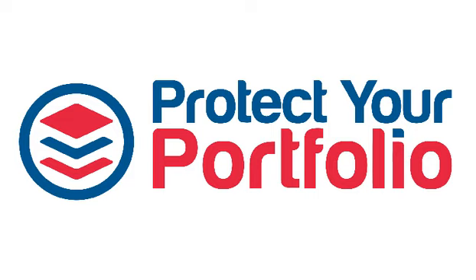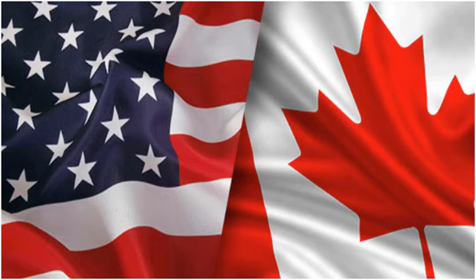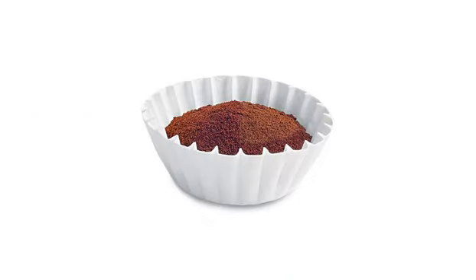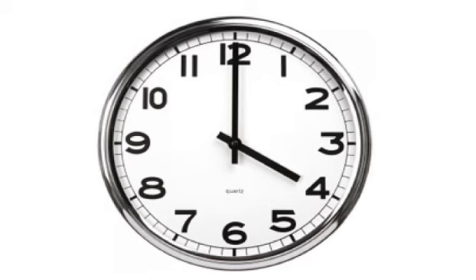Hello everyone, it's Stephen Whiteside here from TheUptrend.com with this week's edition of Protect Your Portfolio. In this weekly presentation, we take a longer term look at the North American markets using weekly charts. We use weekly charts to help filter out all of that market noise from Monday to Friday, so we're left with just one decision point, and that is the closing price from 4 p.m. Friday afternoon.